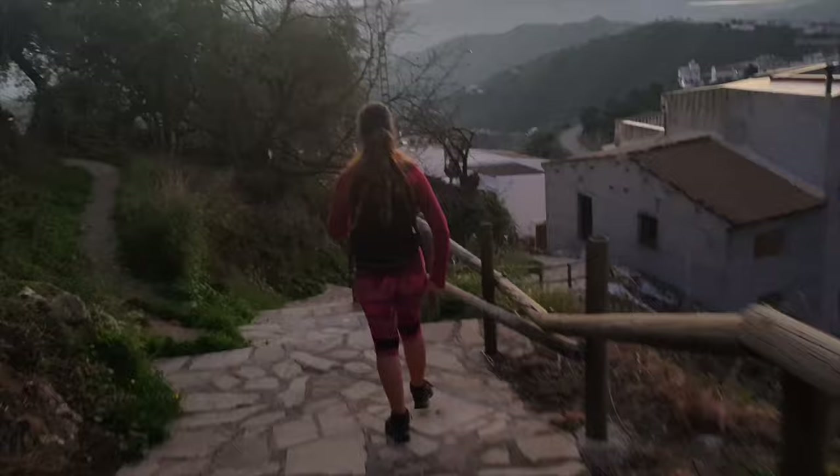We are back at the crossroad where we started — we completed the loop. But as I said before, I would not recommend doing the loop because the connection to the other path was really treacherous with a lot of spiky bushes.